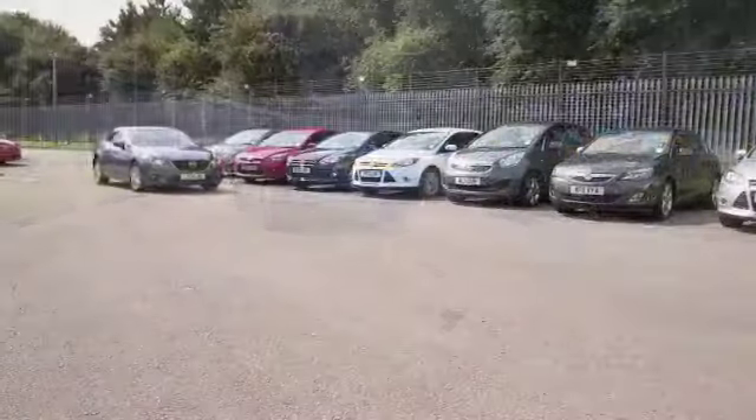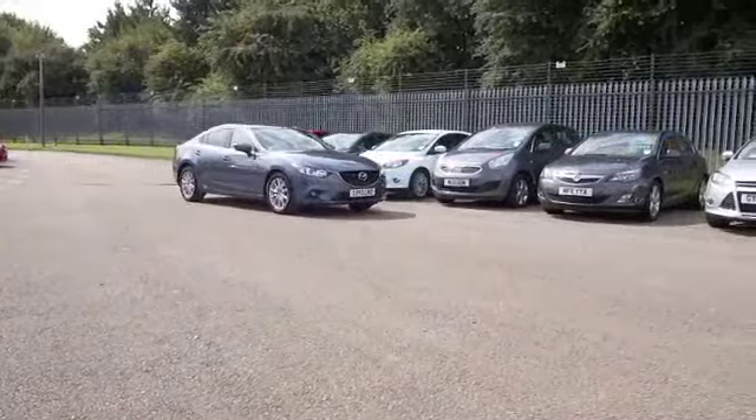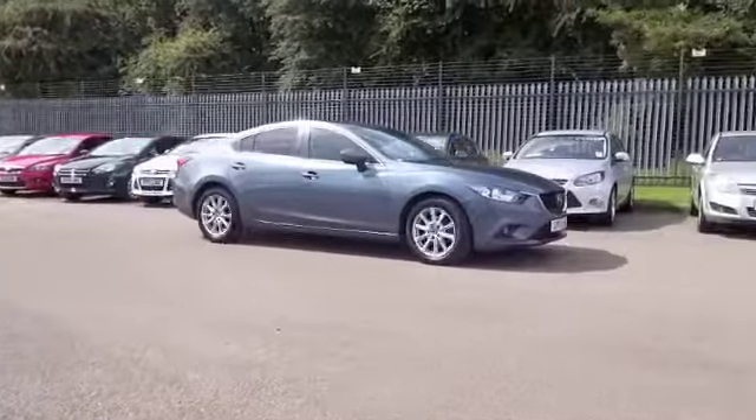And looking nice, I think this is a great shade of blue, really suits the car. Nice alloys as well.